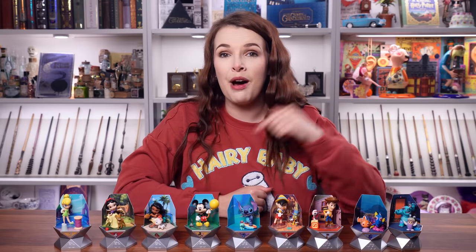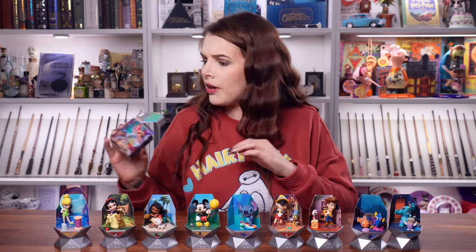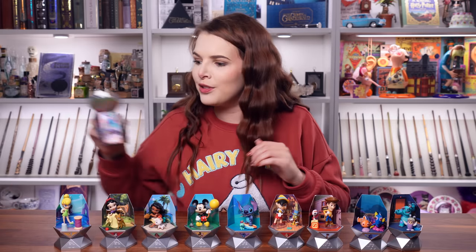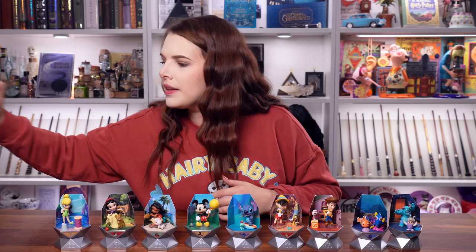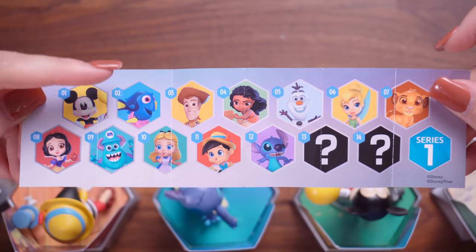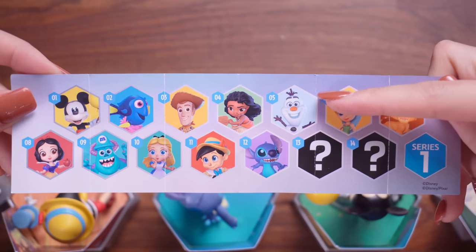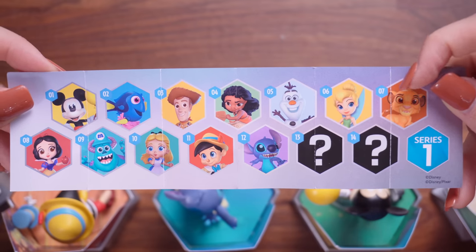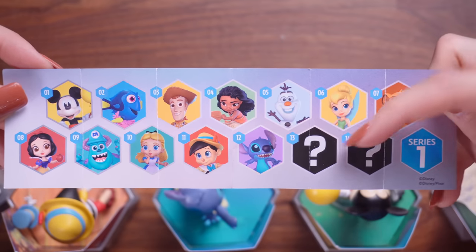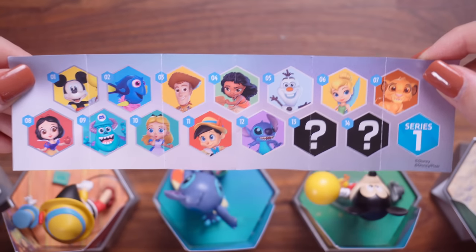Let me know what you guys think of these Disney 100 surprise capsules in a comment down below. What was your favourite character? And out of curiosity before I go, let's take a quick look at one of the character sheets because I want to know who we missed out on. We got Mickey, Dory, Woody, Moana. Olaf would have been so fun to get. There was also Simba we could have got, and Alice in Wonderland. Then there were two mystery ones which weren't listed. Out of all of these I'm pretty stoked at the ones we got.